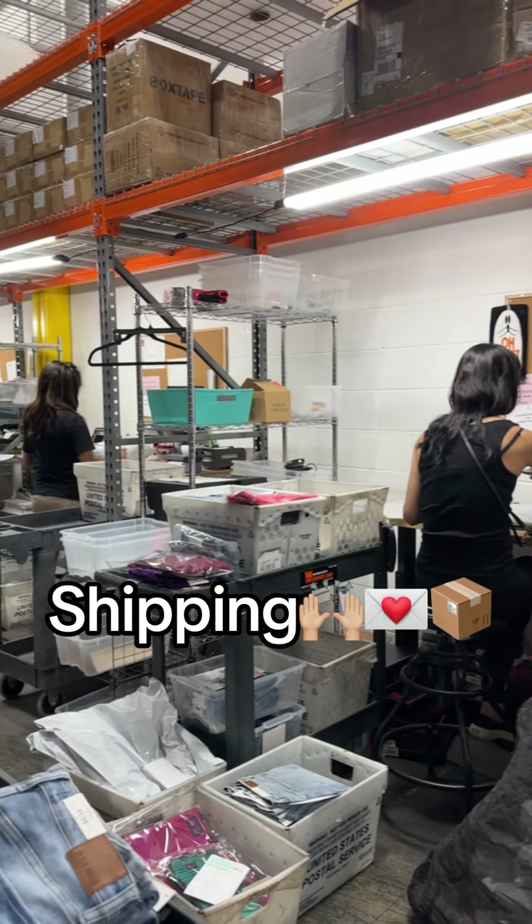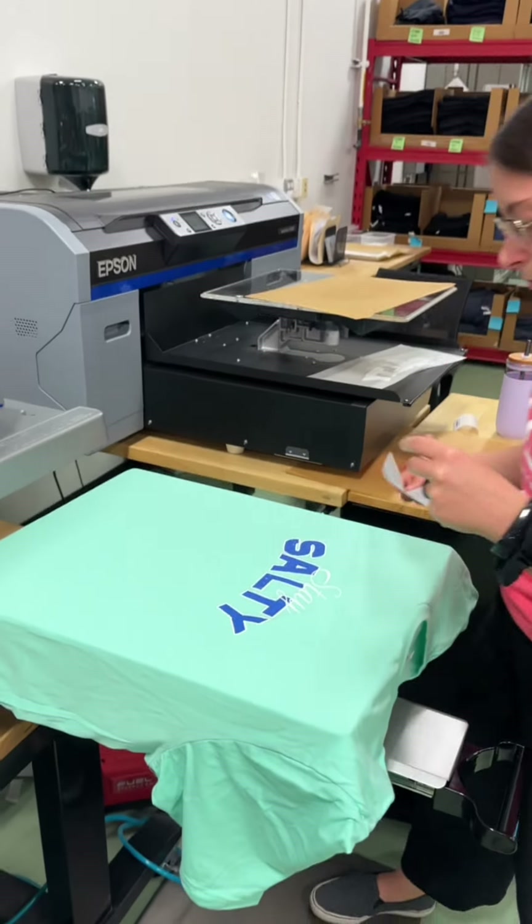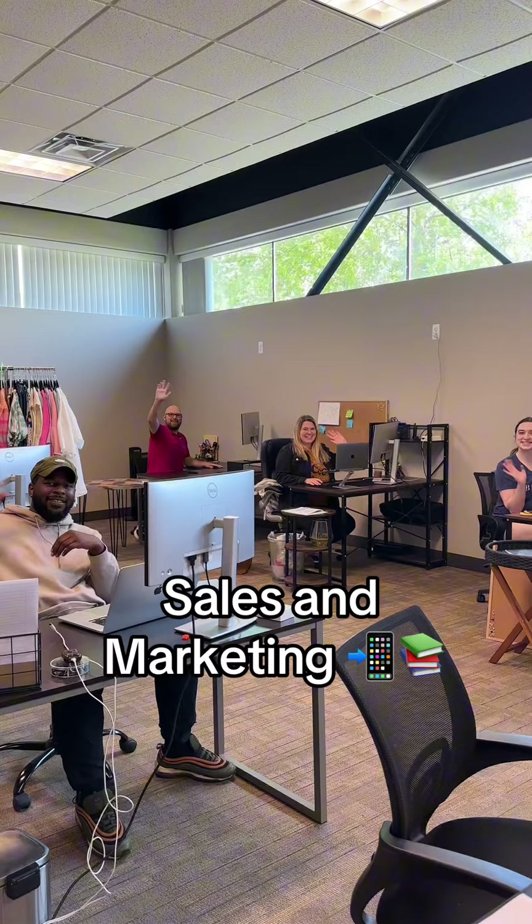This is where our team is going to pack and pick all of our orders and ship everything out. We also print and design our own graphic t-shirts — we do that in-house.